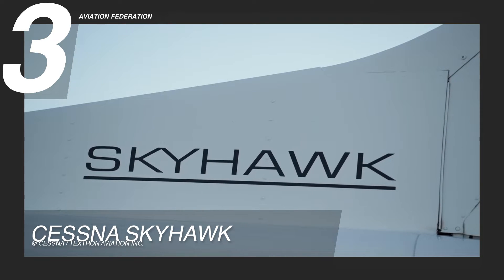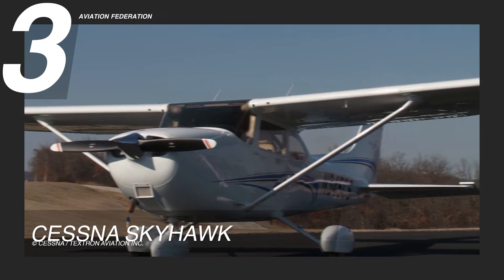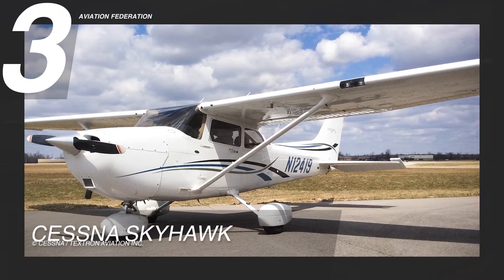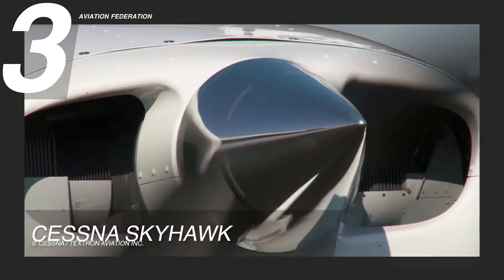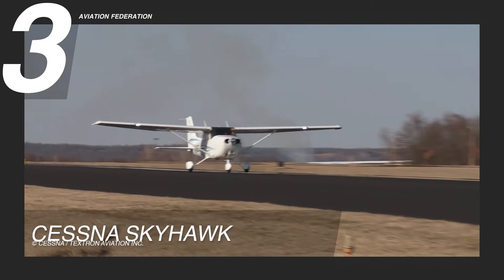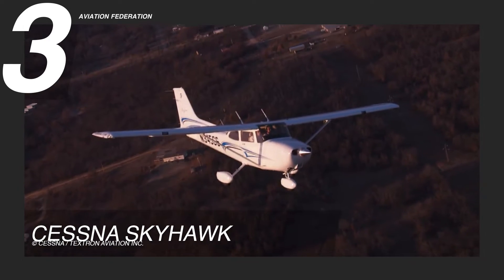The Cessna Skyhawk showcases impressive dimensions, including a wingspan of 36 feet 1 inch or 11 meters, a length of 27 feet 2 inches or 8.28 meters, and a height of 8 feet 11 inches or 2.72 meters. This piston aircraft is powered by a four-cylinder fuel-injected Lycoming IO-360 L2A engine, which provides 180 horsepower, achieving a maximum cruise speed of 124 knots true airspeed or 230 kilometers per hour, and offers a maximum range of 640 nautical miles or 1,185 kilometers.